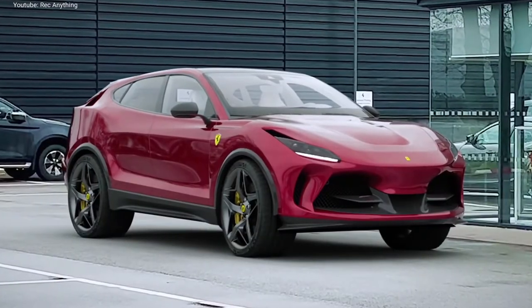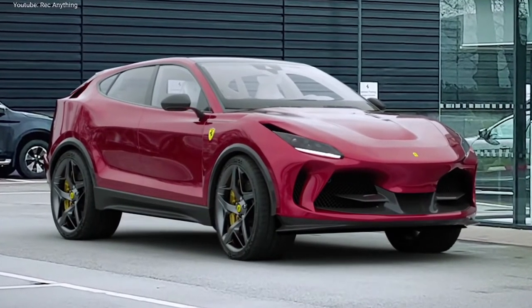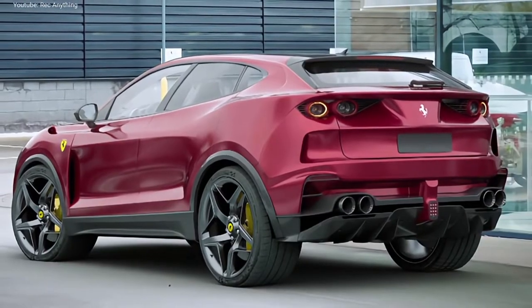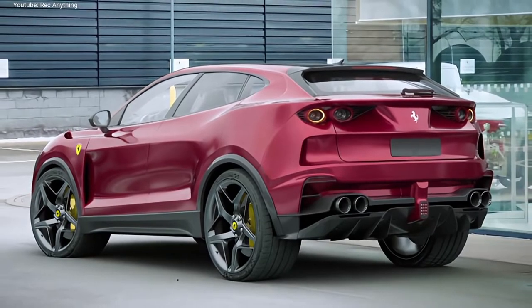But recently, one of the most talented computer graphics designers, 2NCS, released a very realistic design, which we believe is very similar to what Ferrari is going to reveal soon.